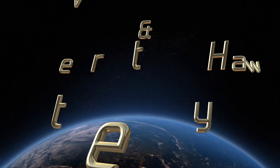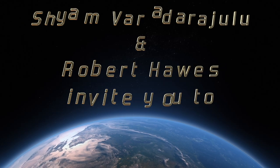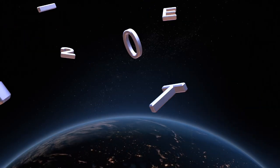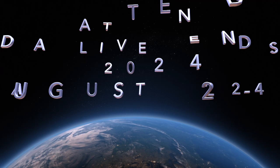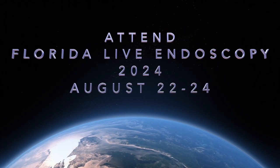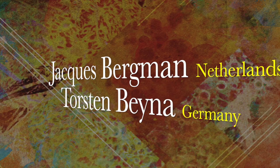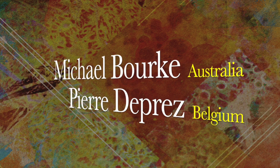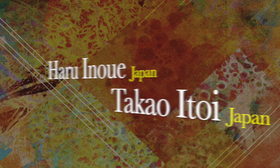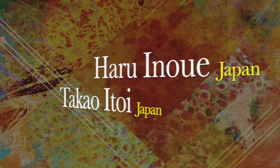If you want to learn evidence-based practices and know more about state-of-the-art endoscopy technologies, please attend Florida Live Endoscopy from August 22nd to 24th, 2024, in Orlando, Florida, where advanced interventions will be performed by internationally reputed faculty from around the world. Please join us at Florida Live, where the magic of endoscopy begins.